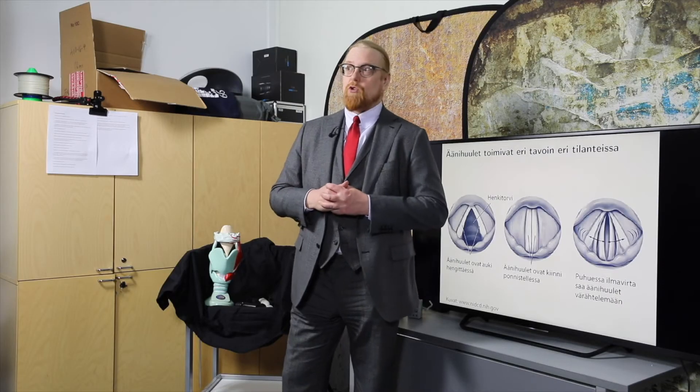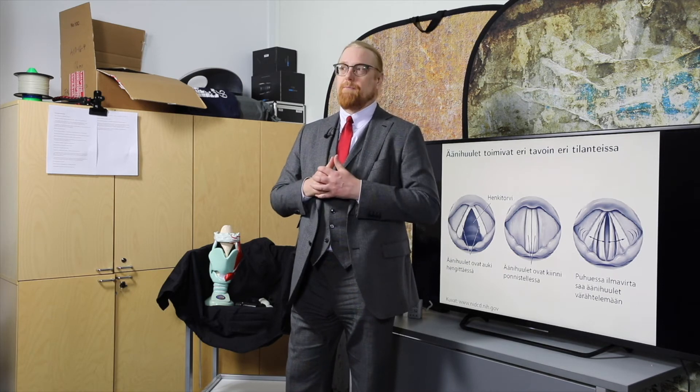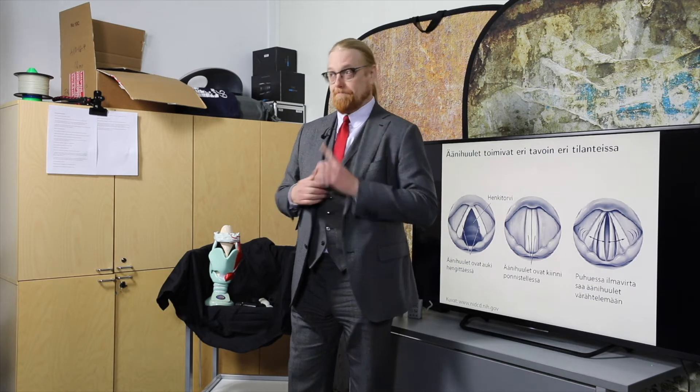Vokaaliäänne koostuu kahdesta rakenneosasta: äänihuulten herätesignaalista ja ääntöväylön aiheuttamasta suodatuksesta. Tällä koneella voi matkia äänihuulten herätesignaalia. Laitan suun eri tavalla, tulee eri vokaali, vaikka pörinä on sama.